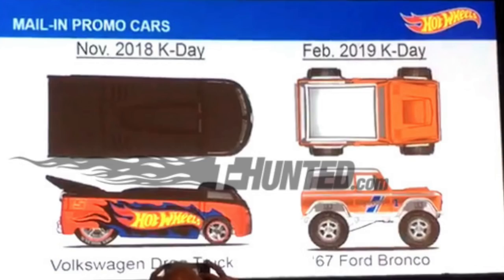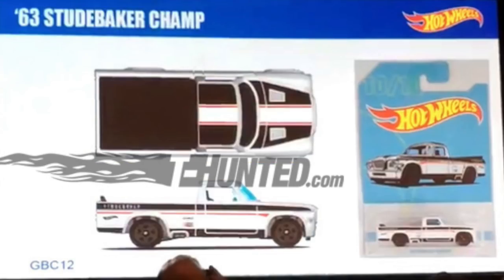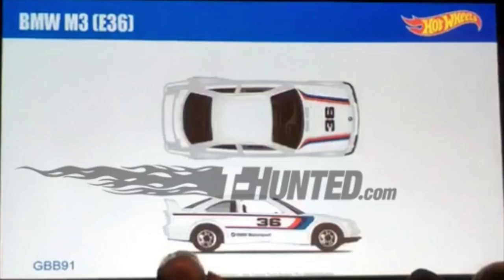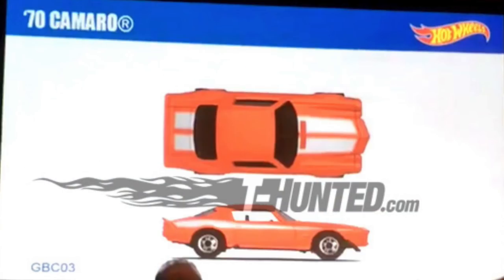They also showed the K-Day Mail-In promo cars, which include the Volkswagen Drag truck and the 67 Ford Bronco. Then we have some Walmart Premium models: the 83 Chevy Silverado, the 63 Studebaker Champ, the Path Beater, and the Purple Passion. Target has their throwback models as well: the BMW M3 E36, the Custom Datsun 240Z, the Bone Shaker, and the 70 Camaro.